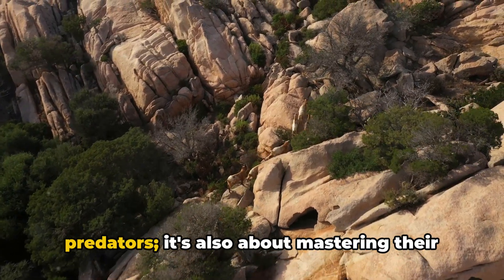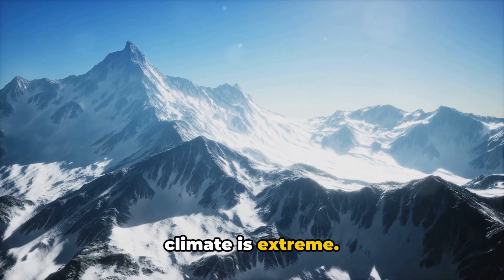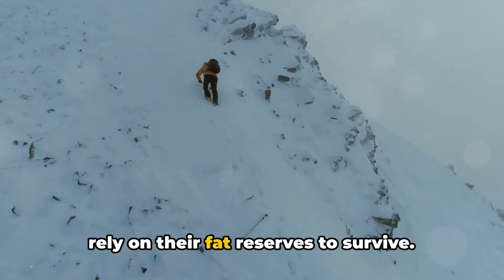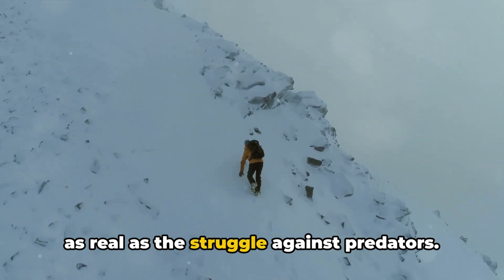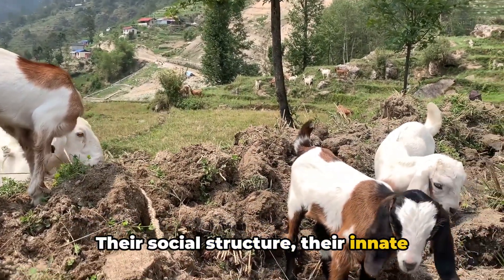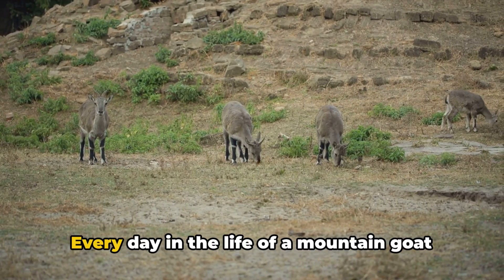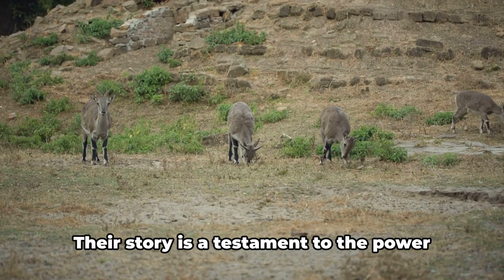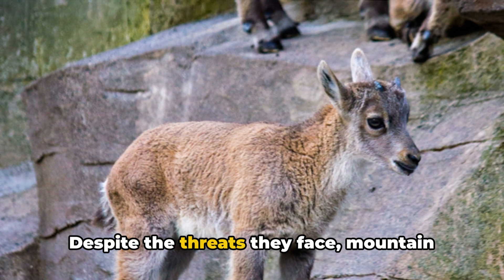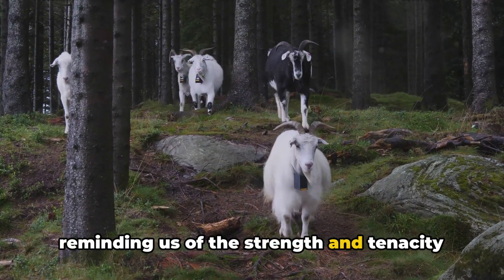Survival is not just about outwitting predators — it's also about mastering their precarious environment. And then there's the weather. In these high-altitude habitats, the climate is extreme. Winters are harsh and unforgiving, with freezing temperatures and avalanches. Food becomes scarce, and the goats must rely on their fat reserves to survive. The struggle against the elements is just as real as the struggle against predators. In the face of these threats, mountain goats display remarkable resilience and adaptability. Their social structure, their innate climbing skills, their ability to forage in harsh conditions — all play a part in their survival. Every day in the life of a mountain goat is a battle for survival. Their story is a testament to the power of adaptation, the will to survive, and the harsh realities of life in the wild. Despite the threats they face, mountain goats continue to thrive, to climb, to defy gravity. Their resilience is truly inspiring, reminding us of the strength and tenacity inherent in nature.